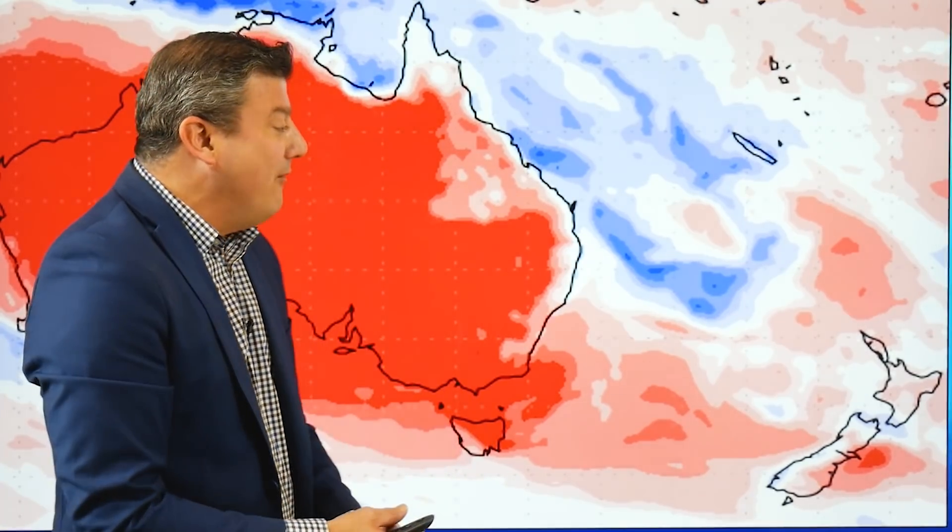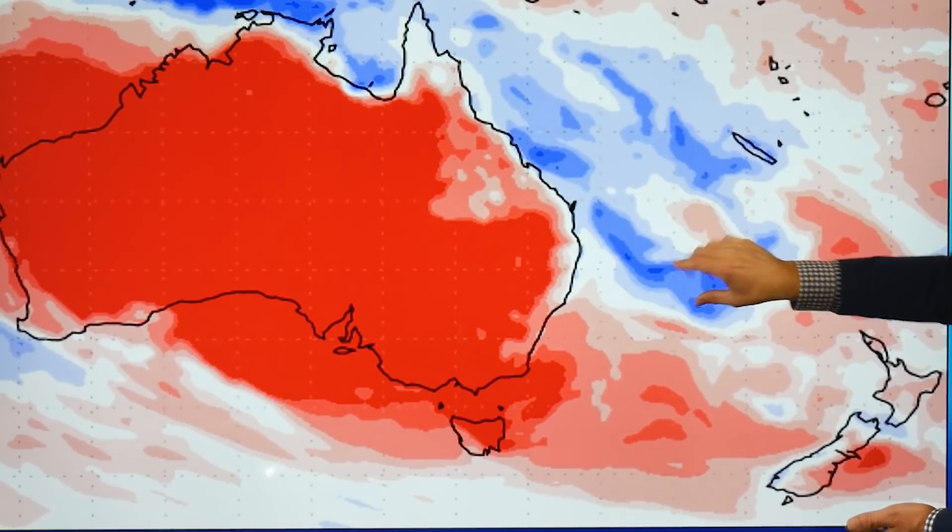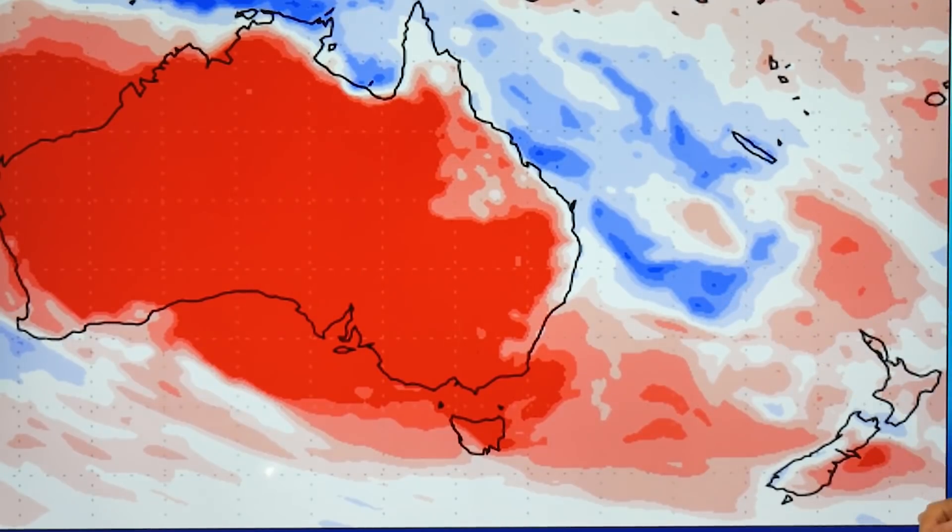Rainfall for the next seven days — this is the departure from normal, courtesy of the US government. Blue is wetter than average, red is drier than average, and white is bang on normal. Around the New Zealand area it's leaning drier than average for the most part. This map is capturing a little bit of that rainmaker at the very end of March and the 1st of April, but after that a lot of that dry weather coming out of Australia will be moving our way. In Australia, it's very different to a week ago when it was all blue through that area — now that blue is out at sea, with that potential storm moving toward New Zealand. But we've got to wait and see.